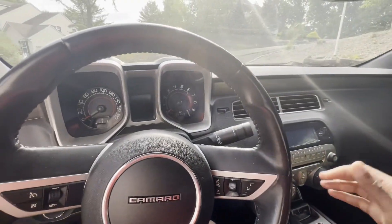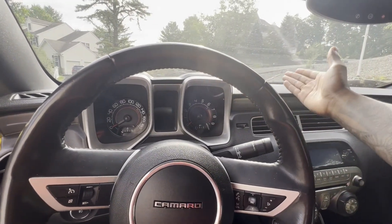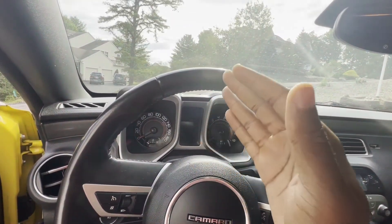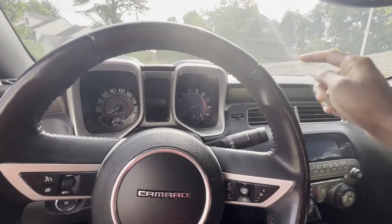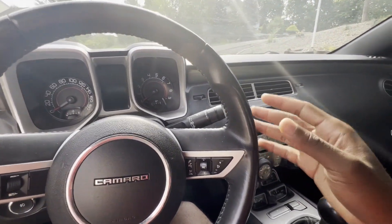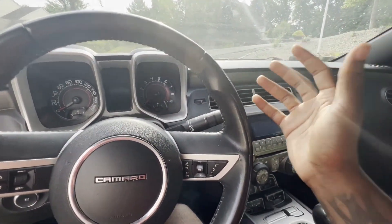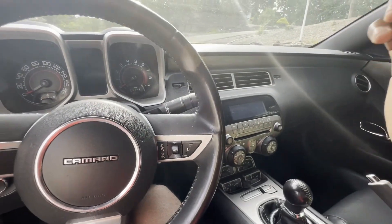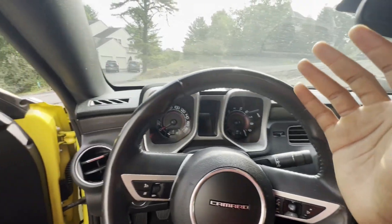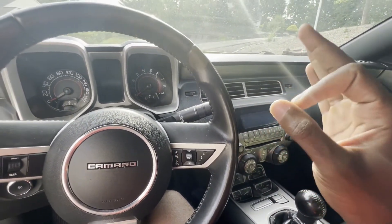Obviously this car is a lot heavier than my sixth gen — the 6.2 V8 versus the two-liter four-cylinder. The sixth gen is about 3,200–3,400 pounds and this car sits around 3,600, so it's only about a 200-pound difference but you do feel it, especially around corners. This car has a lot of body roll — probably because it's a 12-year-old car with a hundred thousand miles on it and it's just very heavy. That's one thing I have to fix before I start adding power.